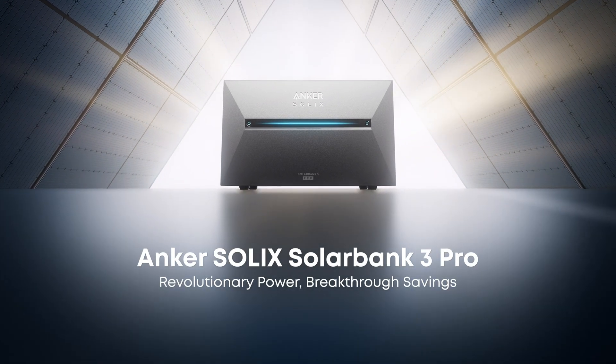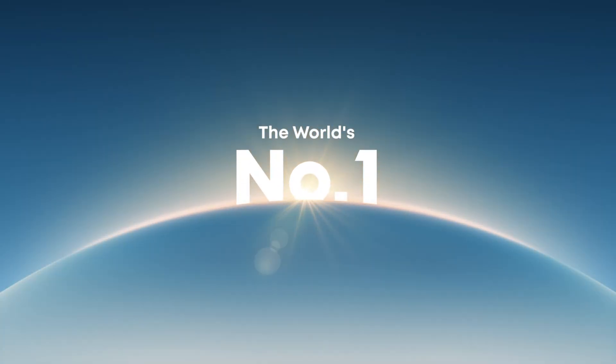Anker Solix SolarBank 3 Pro. Revolutionary Power. Breakthrough Savings. Anker Solix.